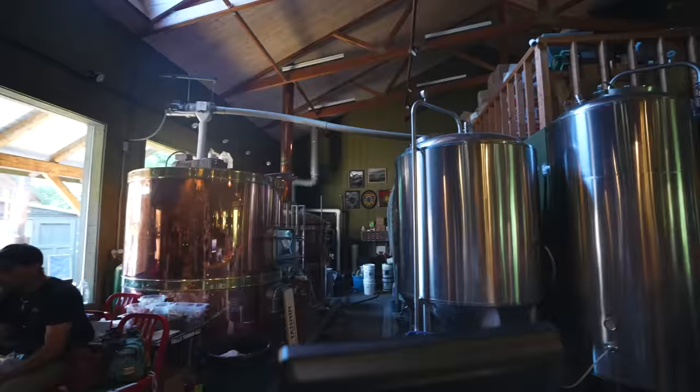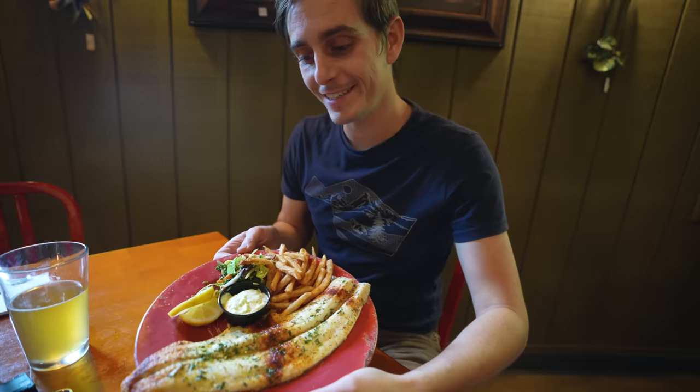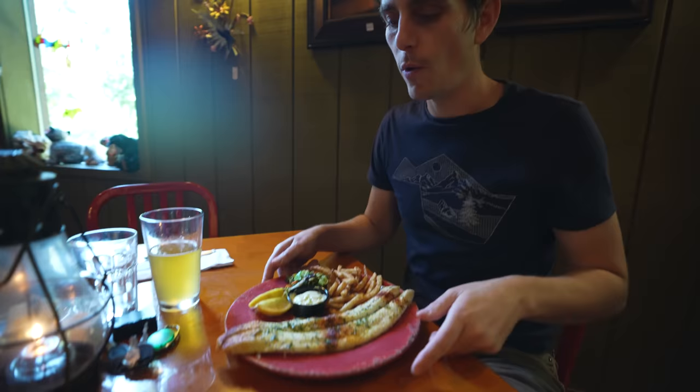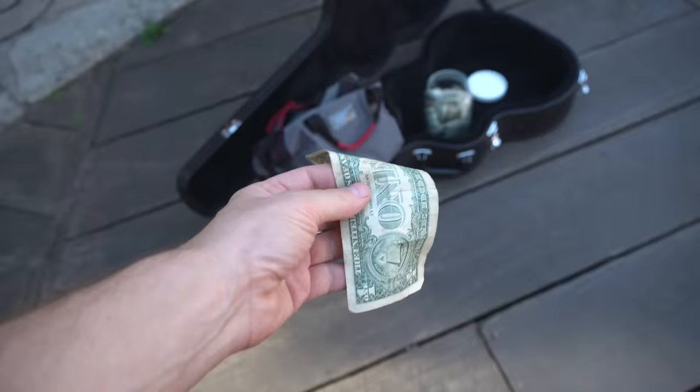There is a brewery right at the falls — just what we needed after hiking all those stairs! Surprisingly it's not just a tourist trap — they have big tanks in the back and four different beers they actually brewed on-site, plus legit food. We got the broiled whitefish with vegetables and french fries. We've been eating a lot of fish on this trip and foresee eating a lot more because it's so good up here.